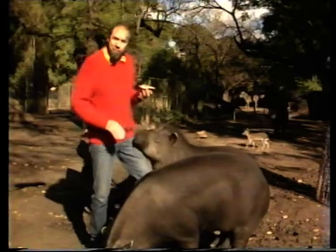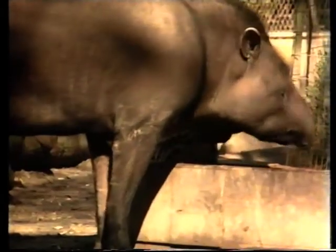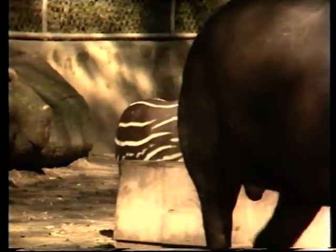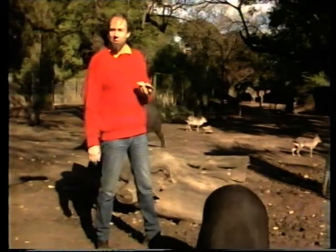It's one of the more primitive of the mammals, and people looking at it see that rather peculiar sort of snout and think it must be rather related to a pig. But apart from the fact that it eats rather like a pig and with something like the same appetite, it's not. It's more closely related to horses and rhinoceros, but it is a very interesting animal.